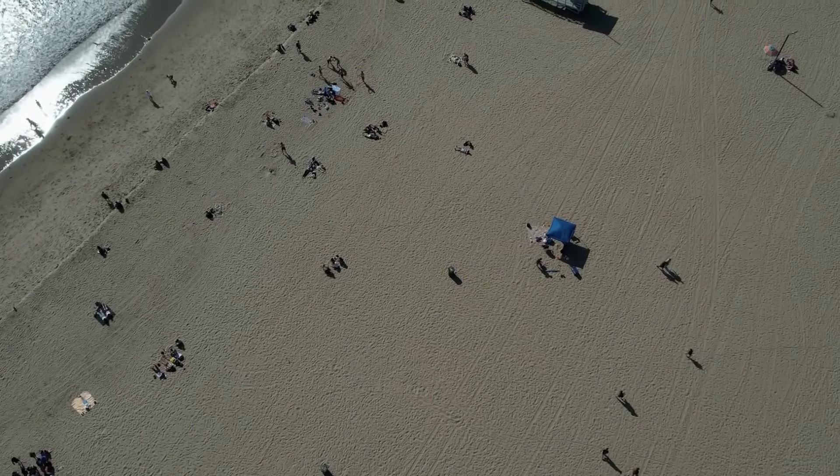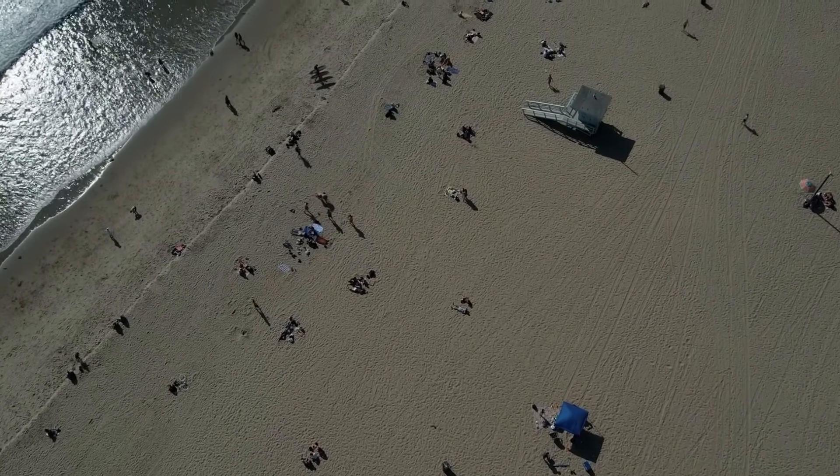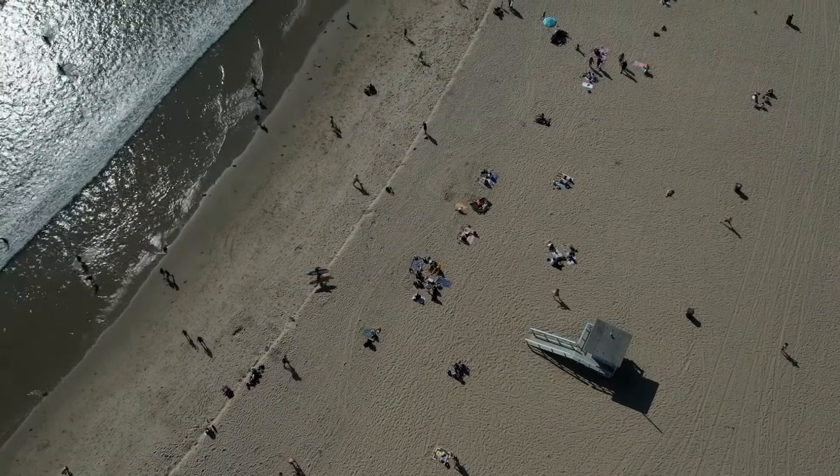The black sand also makes for a great spot to sunbathe and get a tan. The dark color absorbs sunlight and can make the beach feel even warmer on a sunny day.